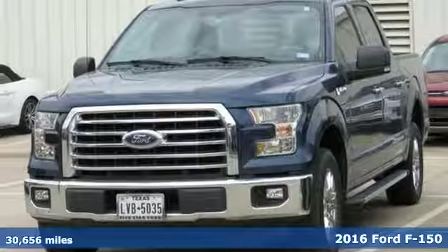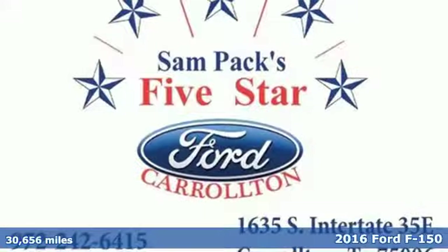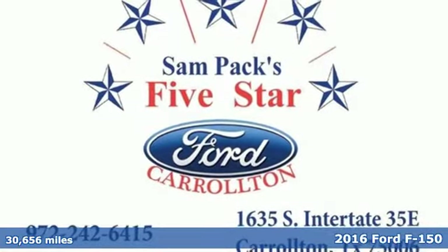It's a certified 2016 Ford F-150. Job after job, this truck is always ready for the next project.